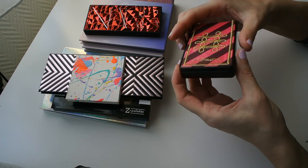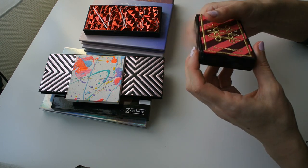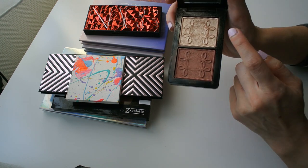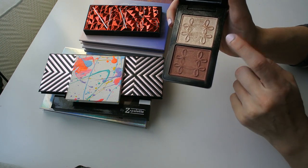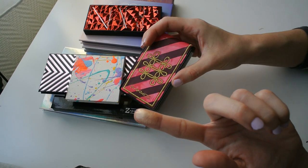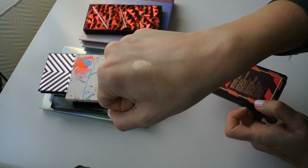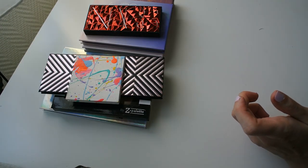Next up is one of my MAC highlighters — the copper face palette from the Nutcracker Suite, a holiday collection from a couple of years ago. It came in beautiful duos with one extra dimension blush and one extra dimension skin finish. This is one of my favorite MAC formulas. I use the blush a lot and also reach for this highlighter quite a bit. It's one of the few golden highlighters I really enjoy, and it's definitely not going anywhere.